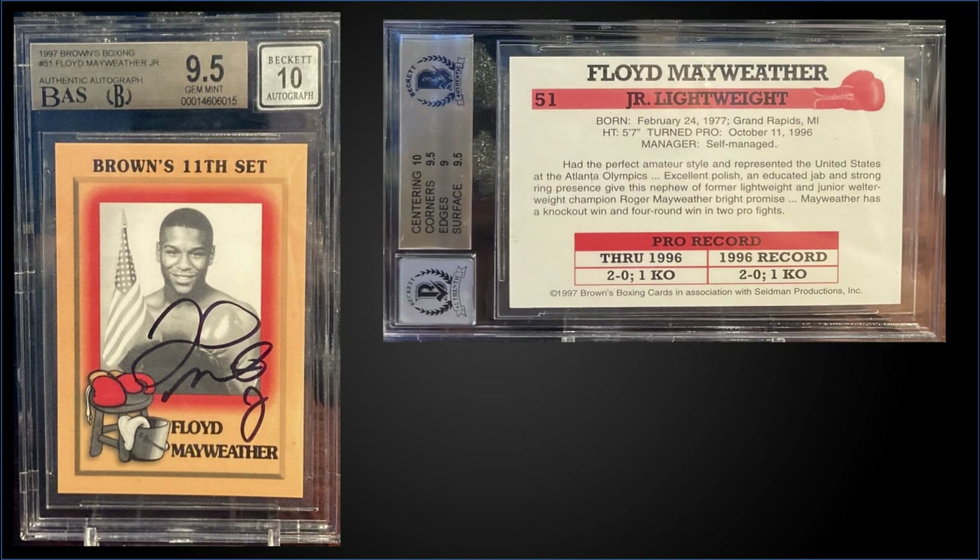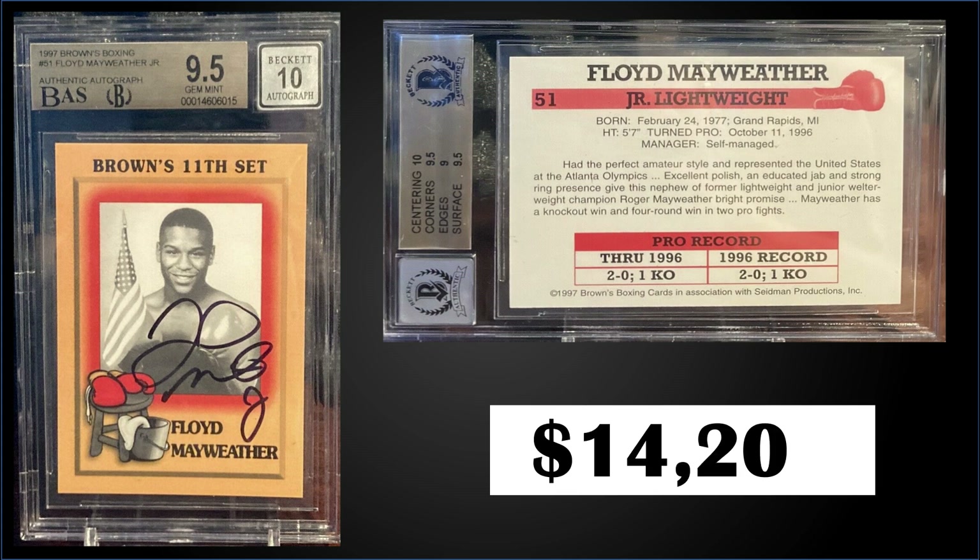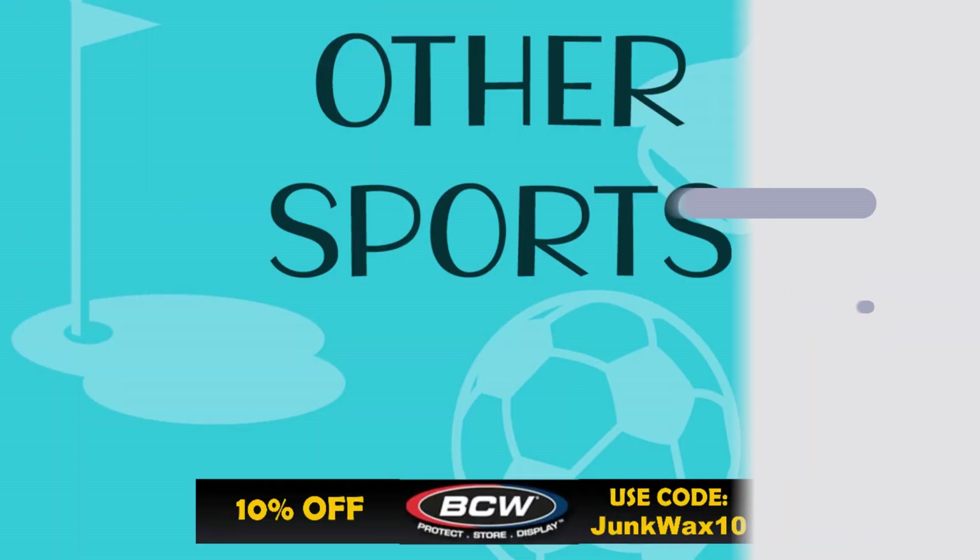Topping the list this week in the number one spot, from 1997 Browns Boxing, we have Floyd Mayweather Jr.'s rookie card autographed, graded gem mint BGS 9.5 with a 10 grade for the auto — one of the finest examples out there. This was a fixed price sale for $14,200. In gem mint condition, this card's a pop of 16 and there's only one higher-graded pristine 10. Subgrades were 10 for centering, 9.5 for corners and surface, and 9 for edges.